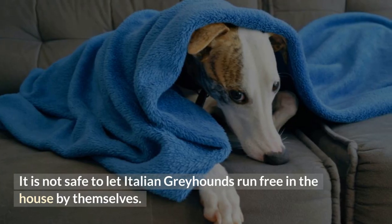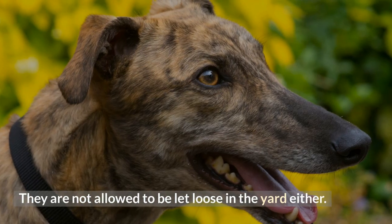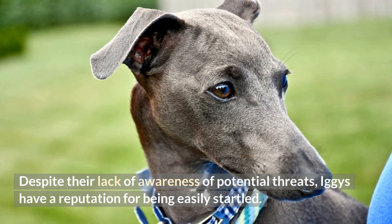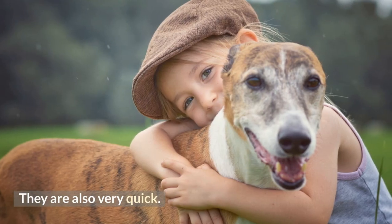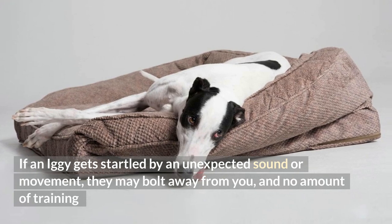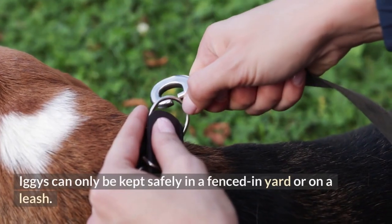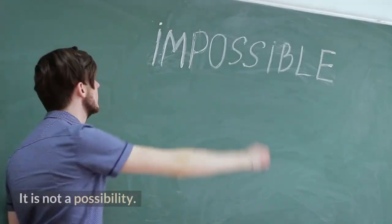It is not safe to let Italian Greyhounds run free in the house by themselves, and they are not allowed to be let loose in the yard either. Despite their lack of awareness of potential threats, Iggy's have a reputation for being easily startled. They are also very quick. If an Iggy gets startled by an unexpected sound or movement, they may bolt away from you, and no amount of training will be able to prevent this behavior or bring them back once they have fled. Iggy's can only be kept safely in a fenced-in yard or on a leash.